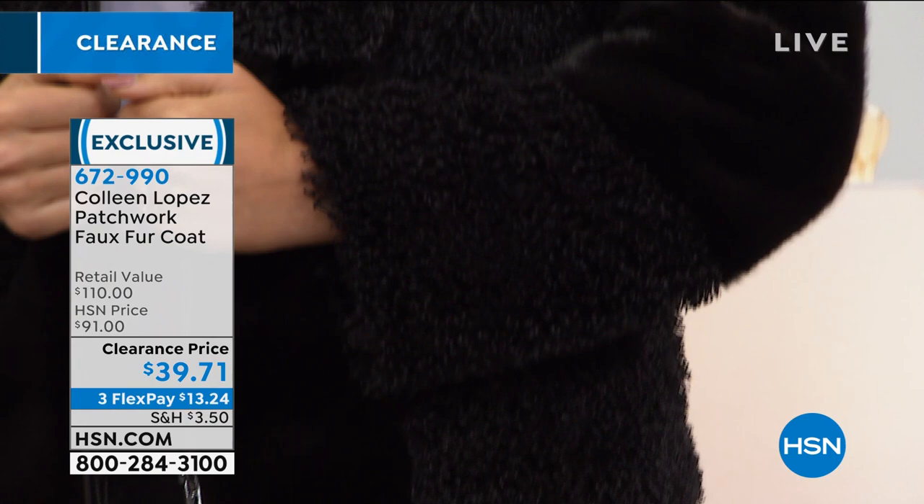It's also Colleen Lopez's line. Nothing she makes is something that people pass on — normally the clearance rack is the stuff that doesn't sell. Her stuff always does so well because it's so well made. This jacket's no different.